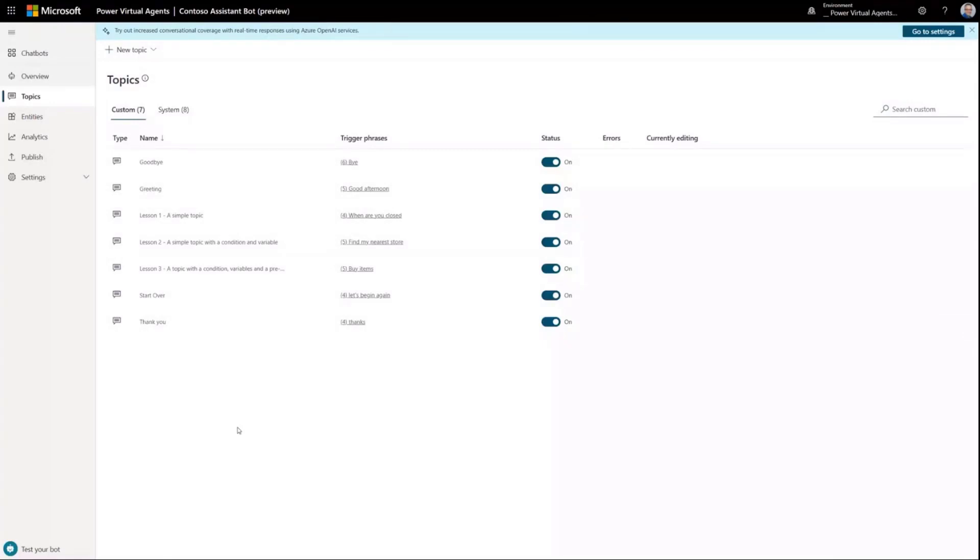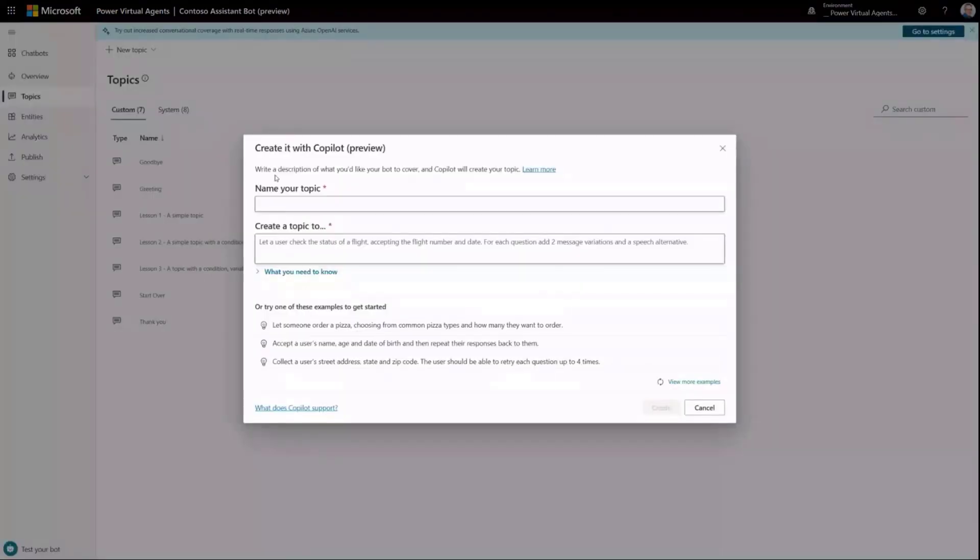Here I'm in a vanilla bot that I've just created inside of PVA. You can see I've got the few topics that come out of the box: Goodbye, Greetings, Start Over, and Thank You, plus three lesson topics — nothing beyond what comes out of the box. To add content, I'm going to head up to the New Topic button. Now I get two choices: I can start from scratch, which is still perfectly valid, or today I'm going to choose Create with Co-pilot, which allows me to simply provide a topic title and a topic description.